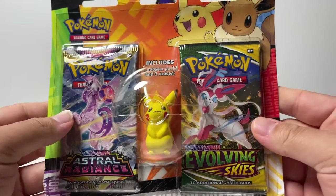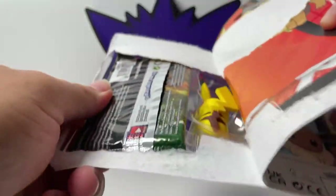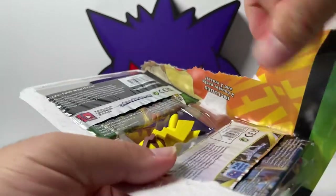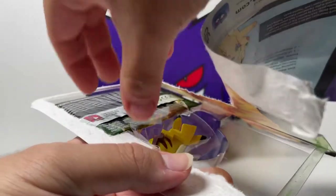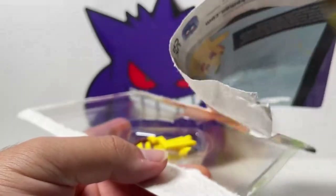Moving into our next Eraser Blister — we have Pikachu this time, so let's go ahead and open this one up. Perfect opening. Let's take out the packs. Again, we have Astral Radiance, and of course a lot of people's favorite set, Evolving Skies.